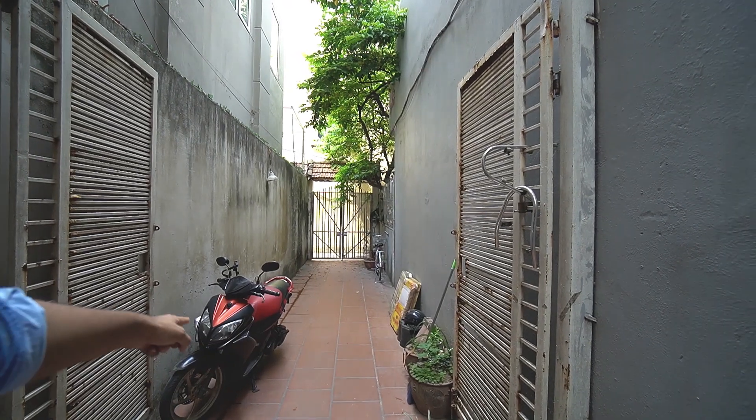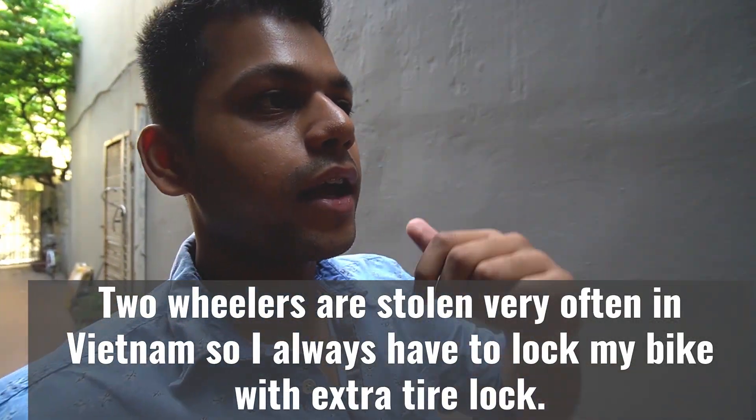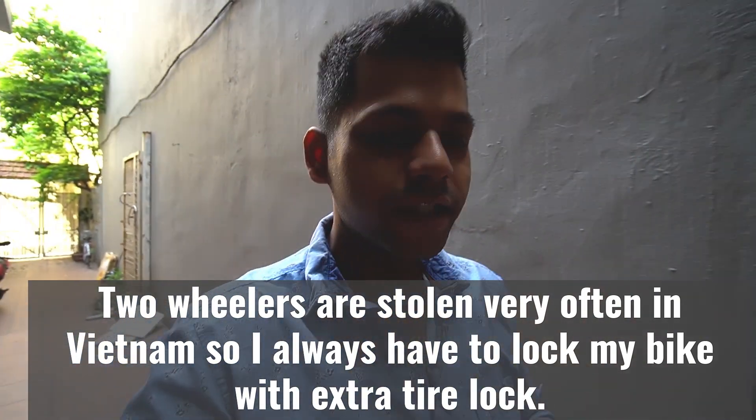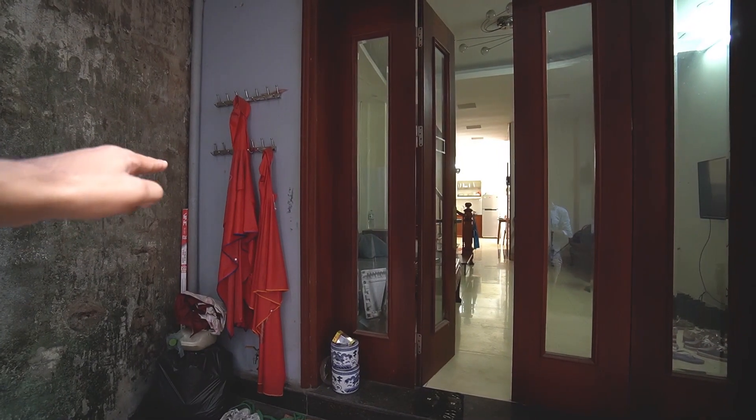Right now I'm in the parking area of the house. This is my bike right here. The parking is really nice — I can park my bike and I don't have to park it on the streets, which is not safe in Vietnam. I'm just going to show you the house; this is where we keep our raincoats.